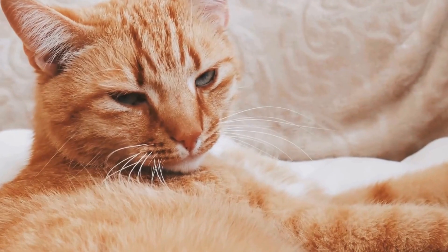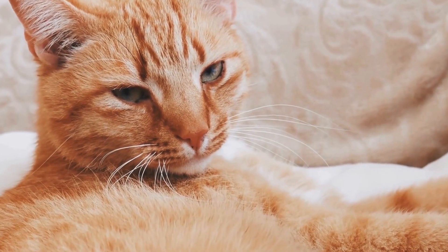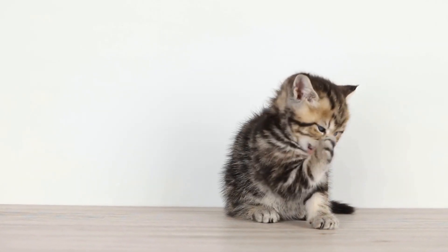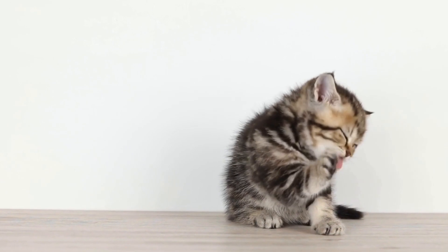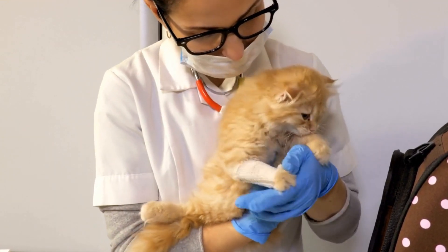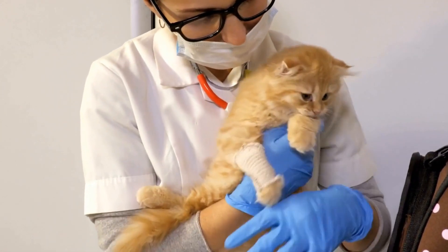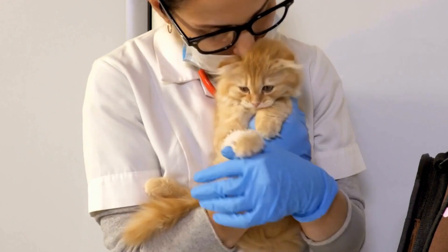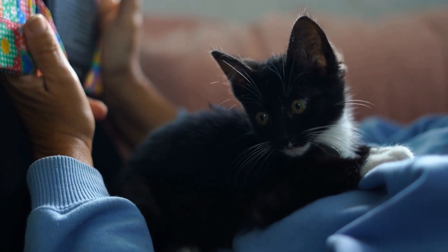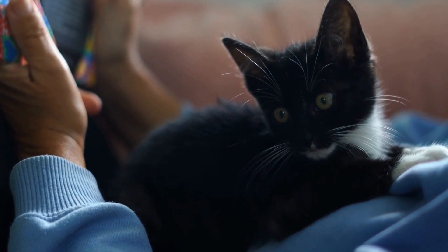Training cats for agility exercises can be an enjoyable activity for both the cat and the owner. It provides mental and physical stimulation for the cat while strengthening the bond between the two. Additionally, agility training can help alleviate behavioral issues in cats, such as excessive energy, destructive behavior, and aggression. By channeling their energy into productive exercises, cats are less likely to engage in undesirable behaviors.